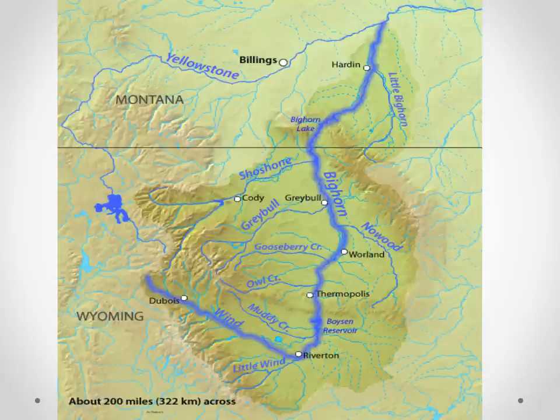A lot of people don't realize this, but the Bighorn actually starts up in the Wind River Mountains as a small creek called the Wind River. As it comes down, it enters Boyson Reservoir, and when it comes out is when it starts to gain its size. It's still called the Wind River all the way until it reaches Thermopolis, where it actually changes names and becomes the Bighorn at an area called Wedding of the Waters. There's no waters actually coming together there — it's just a name change because people in Wyoming called it one thing and early settlers in Montana called it another.